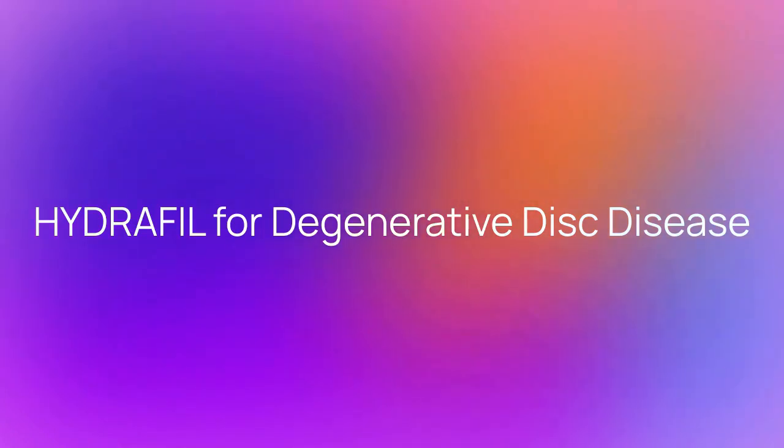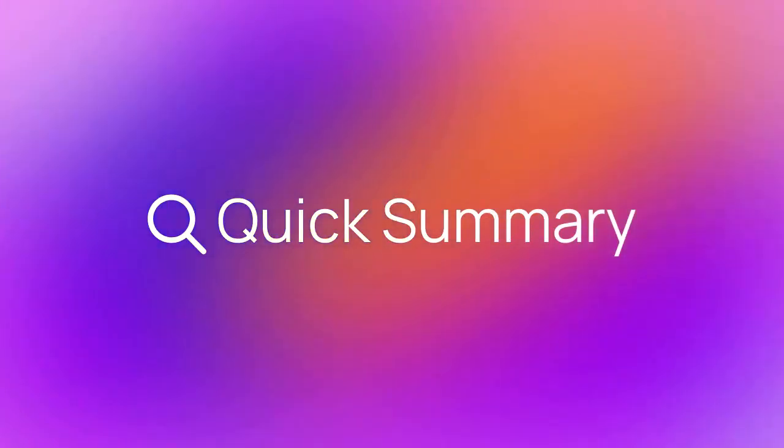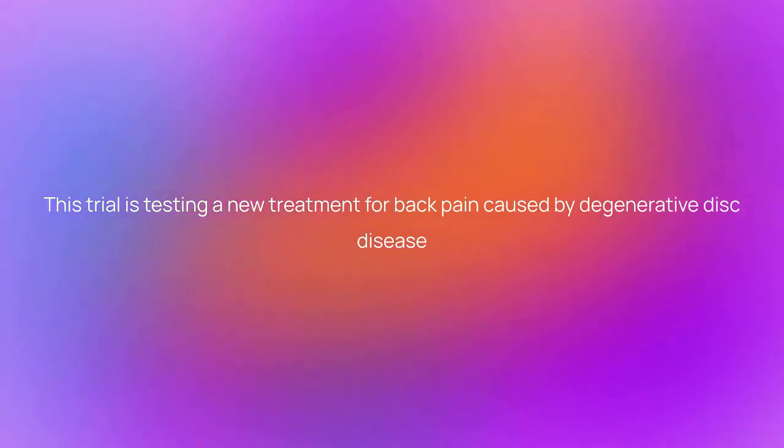Hydrafil for Degenerative Disc Disease — here is a quick summary about the trial. This trial is testing a new treatment for back pain caused by degenerative disc disease.